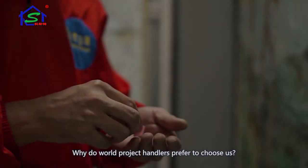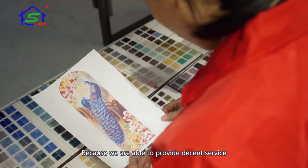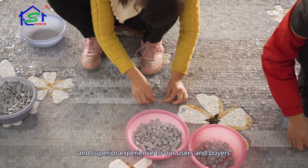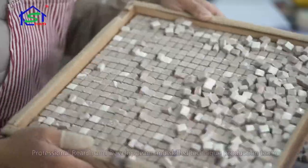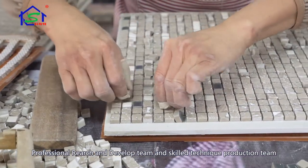Why do wall project handlers prefer to choose us? Because we are able to provide decent service and superior experience to our users and buyers, with our strict quality control team, professional research and development team, and skilled technical production team.